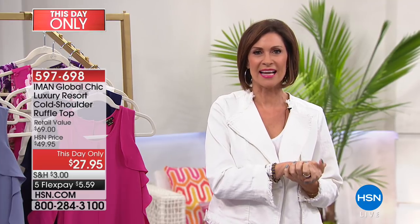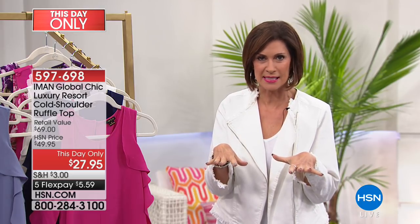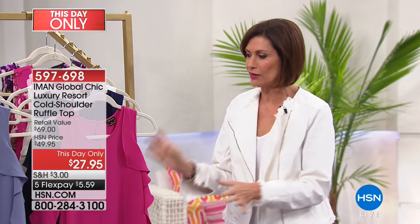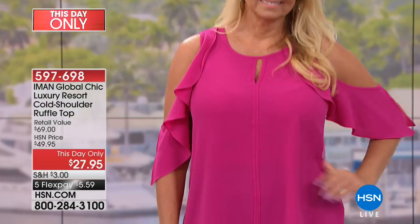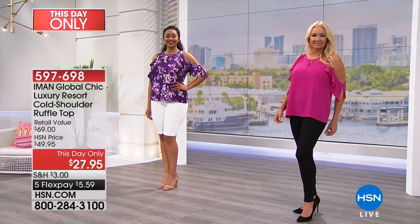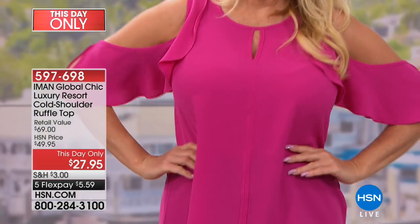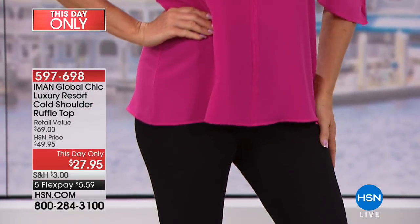Hi everybody, we're having a fashion clearance right here at HSN. I'm Alice Carone and Sarah's going to be joining me in just a minute, but we want to get started right away. We are doing truly one of the biggest sales to kick off the summer season. You're going to see summer fashions on sale — this top from Iman Global Chic, the luxury resort cold shoulder ruffle top. This day only we're doing it at $27.95 with five flex payments, getting this home for $5.59.